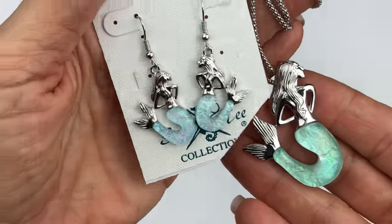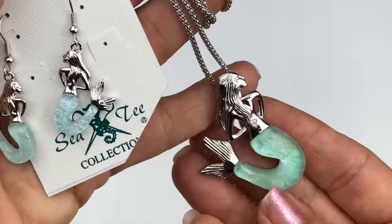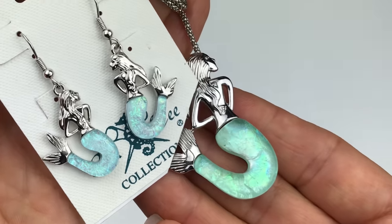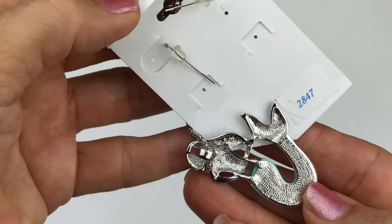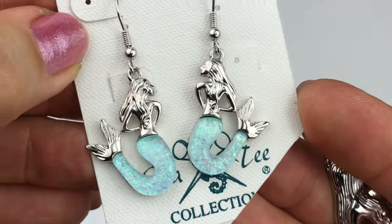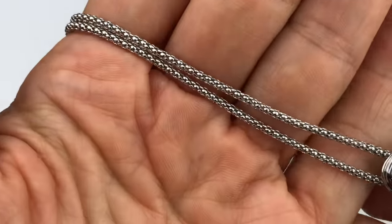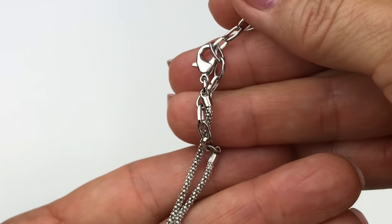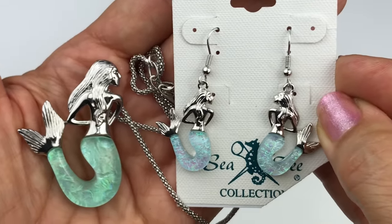I really like this set — a mermaid set with earrings and necklace. The earrings are still on the card labeled CT Collection. It's like a faux dichroic glass in teal blue with an opalescent sheen — really fun. The pendant necklace has a very nice chain finished with a lobster clasp and an extender. This looks like a brand new set and I think there are lots of mermaid lovers who might be happy with it.